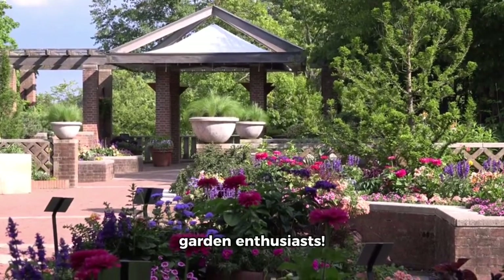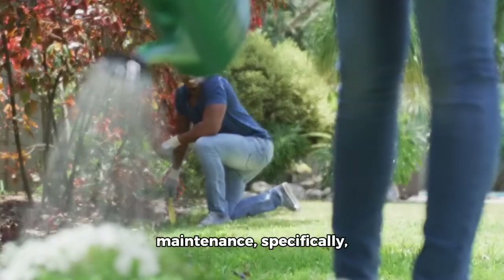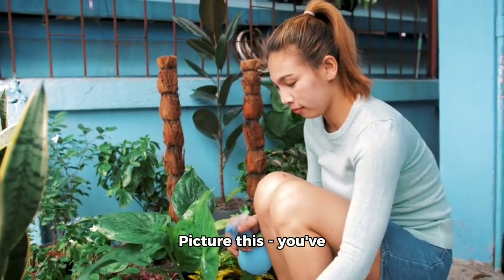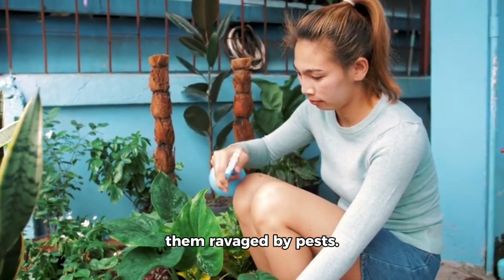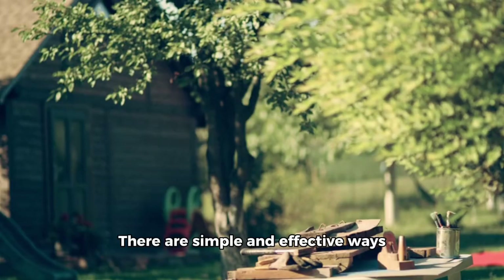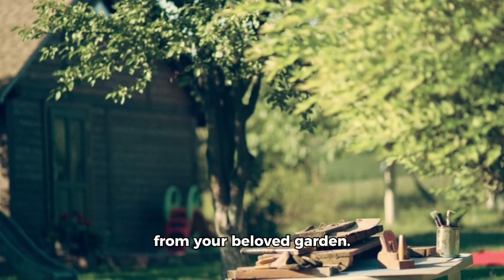Hello there, fellow garden enthusiasts. Today, we're diving into the world of garden maintenance, specifically how to keep pests at bay. Picture this: you've spent hours tending to your plants, only to find them ravaged by pests. It's a frustrating situation, but fear not — there are simple and effective ways to keep those unwanted guests away from your beloved garden.